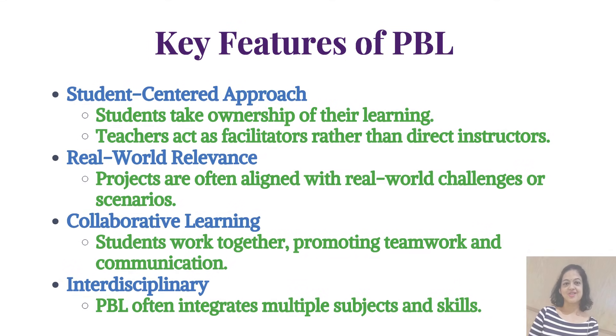Key features of PBL: Under a student-centered approach, students take ownership of their learning while teachers act as facilitators rather than direct instructors. Under real-world relevance, projects are often aligned with real-world challenges or scenarios. Under collaborative learning, students work together promoting teamwork and communication. PBL is also interdisciplinary, often integrating multiple subjects and skills.